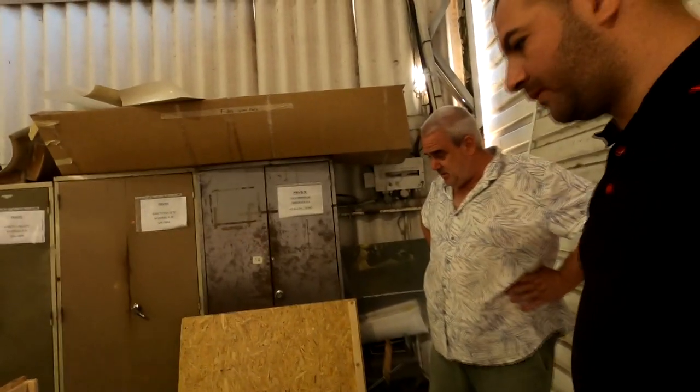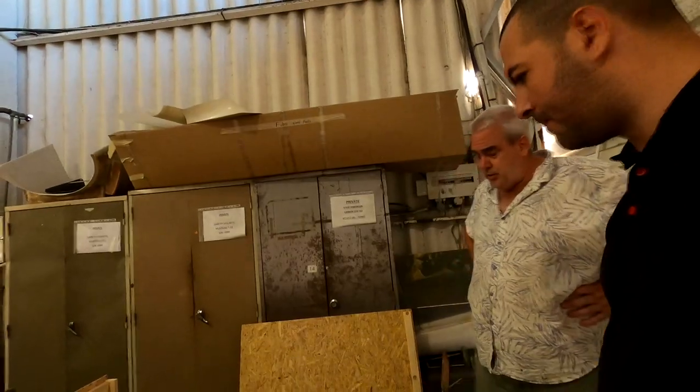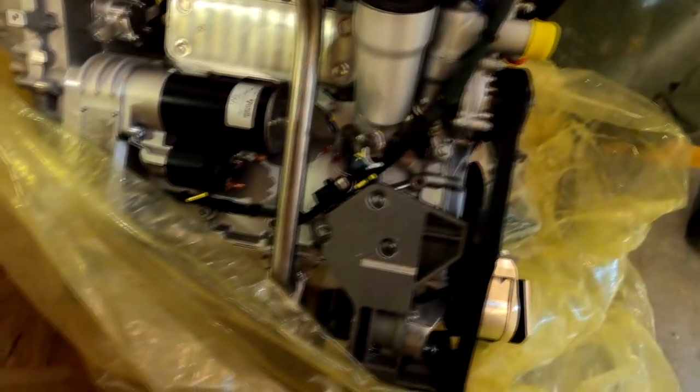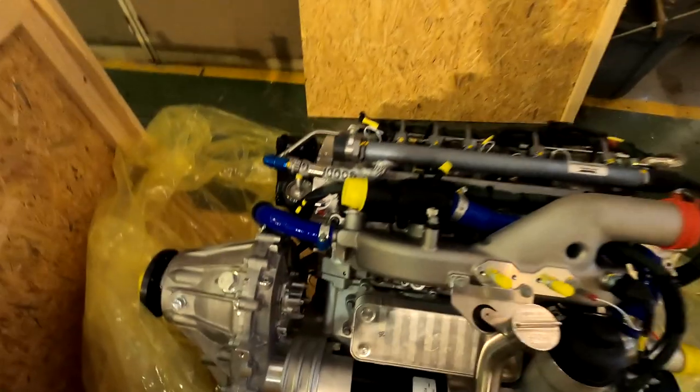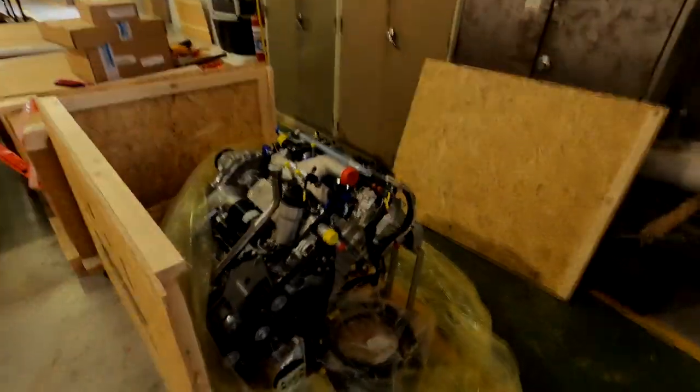They've got a very good track record — looking at the aircrafts that use this engine, there's very little in the way of failures. There are fewer engines out there so you'll see fewer failures, but the failure percentage relative to how many have been constructed is a very good point in its favor.